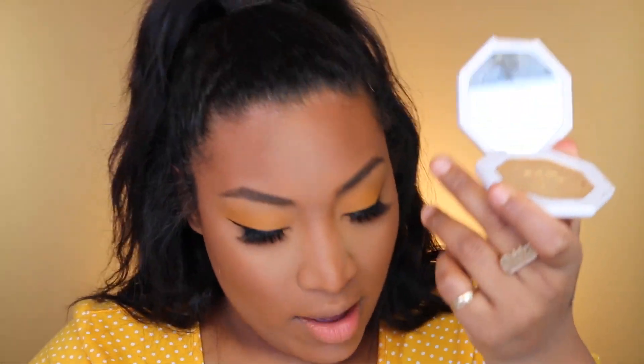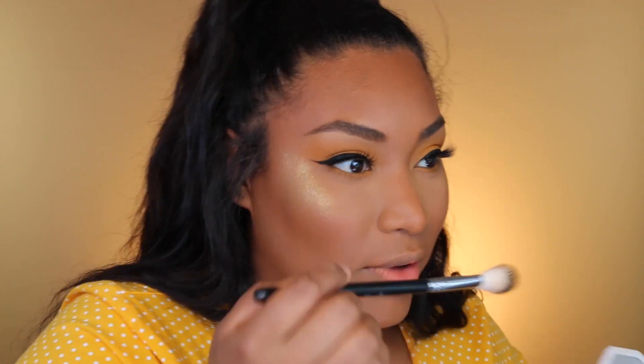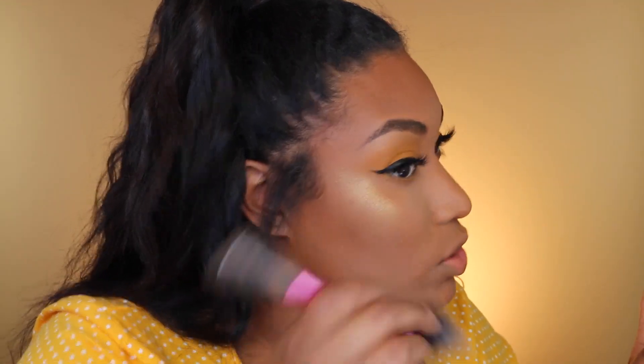I'm gonna end with the Fenty Beauty Killawatt highlighter in Trophy Wife — I cracked it, dumb me. Okay, a little bit of yellow... oh my gosh, that's too yellow. I literally said a little bit and put it on the button nose and we are very yellow right now. I need to take some off — that's hella yellow, hold up.